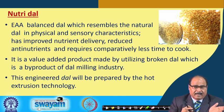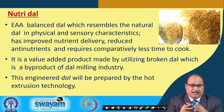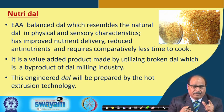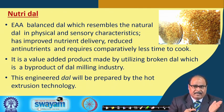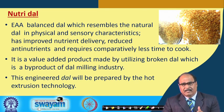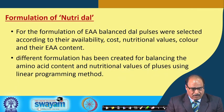The same facility used for making iron-fortified rice can be utilized for NutriDal, simply by changing the die — in that case a rice-shaped die was used, here a dal-shaped die is used. Since the ingredients also change from rice flour to a mixture of different pulse flours, the extrusion process parameters and conditions are also optimized accordingly.